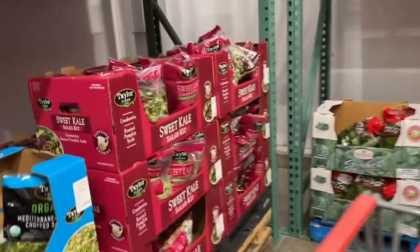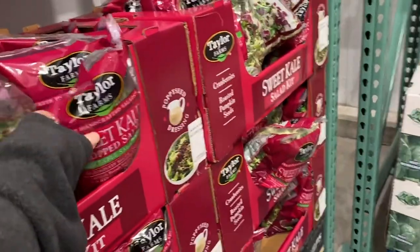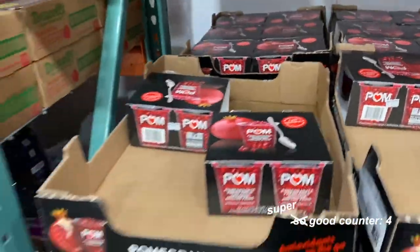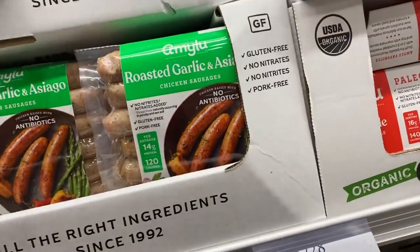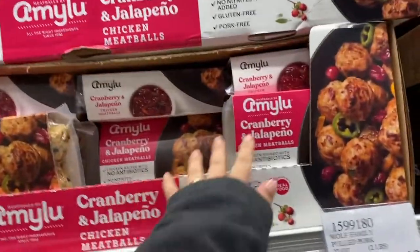Going to get some more salad mix. I really like this Mediterranean crunch chopped salad kit, and I think I'm also going to get the sweet kale one. They have little cups of pomegranate seeds — super good but a bit pricey. Those are roasted garlic and Asiago chicken sausages — that sounds good. I like the ones from Trader Joe's, but I'm going to try these out. This brand's meatballs are really good too.